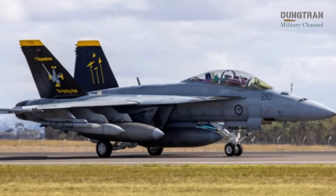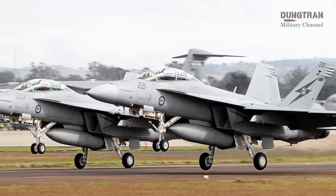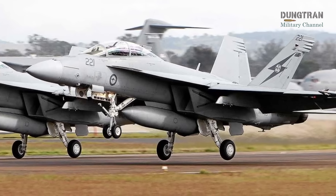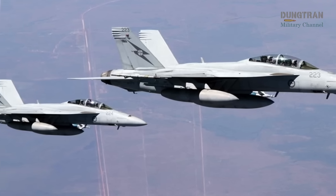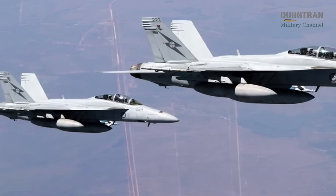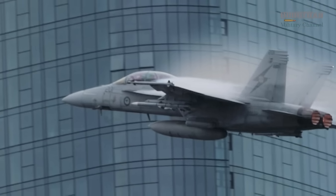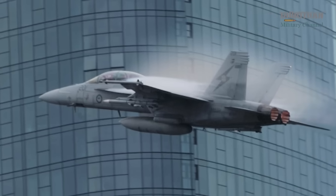Electronic warfare and countermeasures are also receiving significant attention. The ANALQ-24A countermeasure system, part of a $101.4 million foreign military sale in 2017, enhances protection against radar-guided threats. The acquisition of 32 multifunctional information distribution system joint tactical radio systems with four-channel concurrent multinetwork capability improves secure communications and data sharing, ensuring seamless integration with Allied forces. These upgrades are critical for joint operations in the Indo-Pacific, where interoperability with U.S. and partner platforms like the F-35A, P-8A Poseidon, and MQ-28A Ghostbat is paramount.